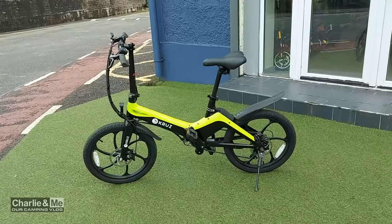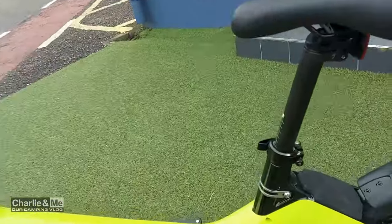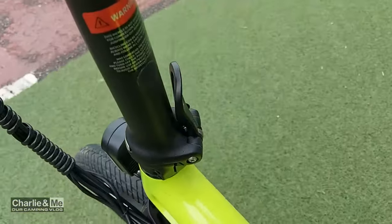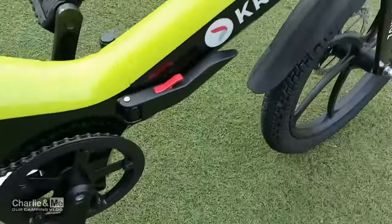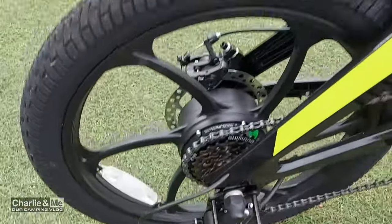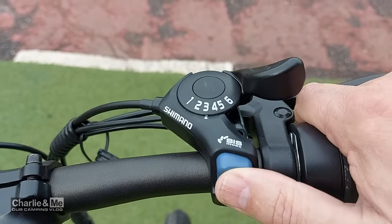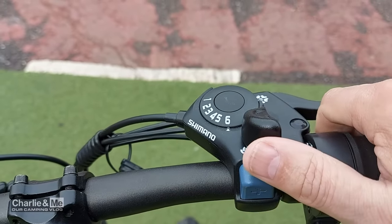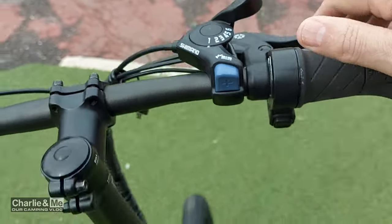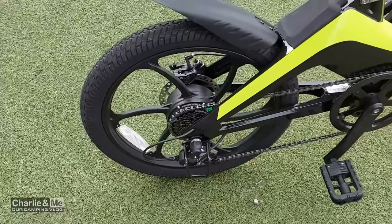Let me turn the camera and show you the different features on this. One of the features is it's a six-speed bike. Everything else is the same — it folds away the same, you put away the pedals, you can take out the saddle, you bend the bike, you bend the handlebars, and it clips in. The difference is, like a normal bike, it's got six gears, and the way the gears work: you push this button to go up the gears, and push the other to go down.